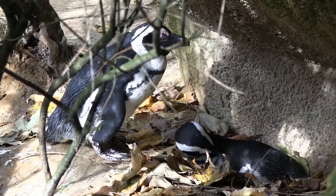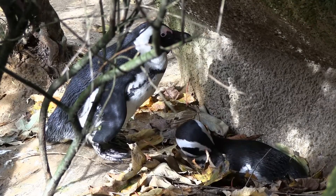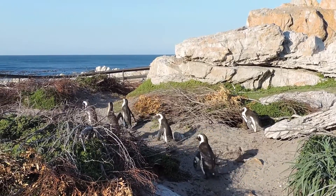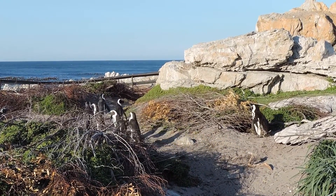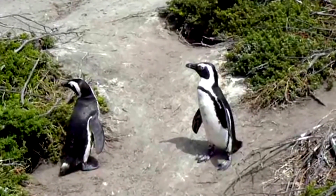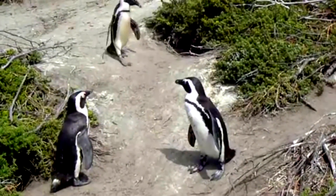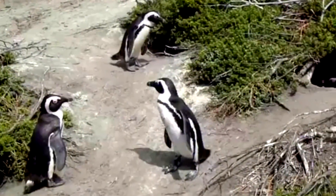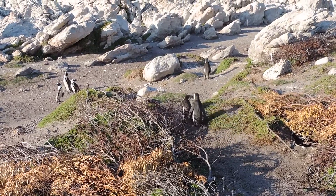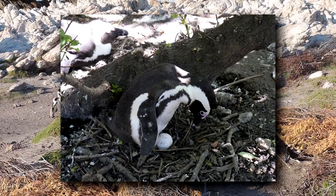African penguin nests are constructed under shaded areas below shrubs or in crevices. They breed year-round, though they form large breeding colonies at peak breeding times, which change based on location. African penguins return to the same place each year to breed and remain with the same mate throughout a season, often over consecutive seasons. Eggs are laid two at a time and both parents incubate them, using a bare brood patch on their bellies to keep the eggs warm.